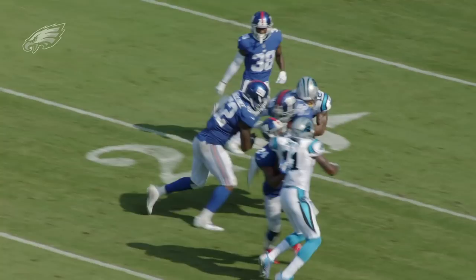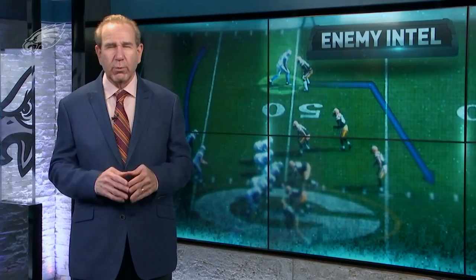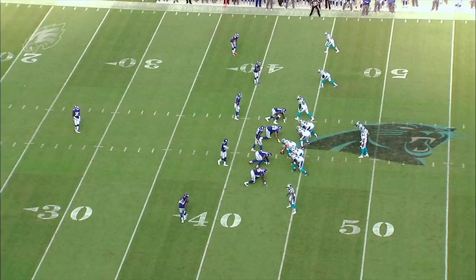One of the things you do see are combination coverages where there's man and zone within the same play, and often they'll do that behind a blitz. There was a very good example of that last week against the Carolina Panthers, and it resulted in an interception.